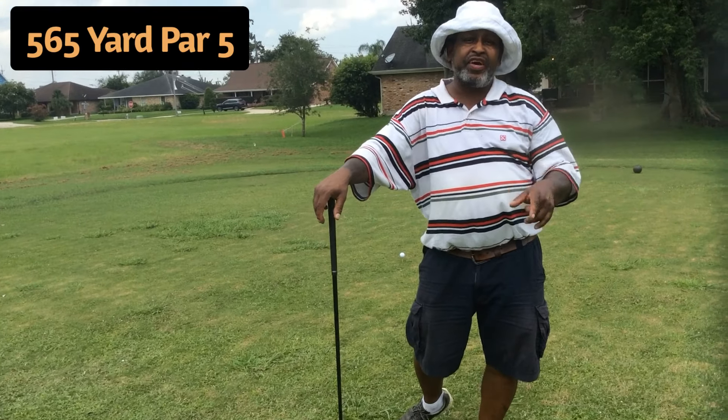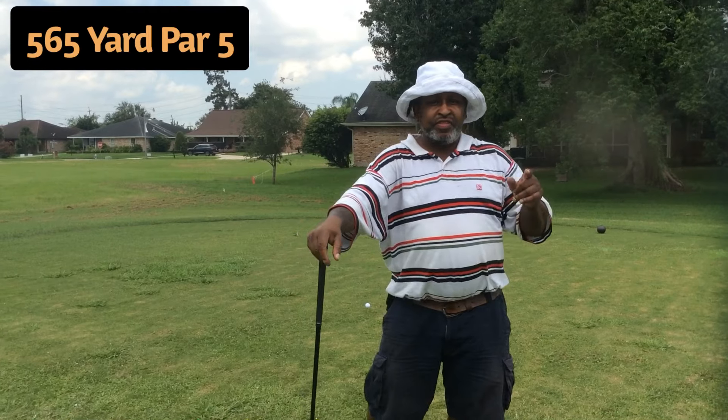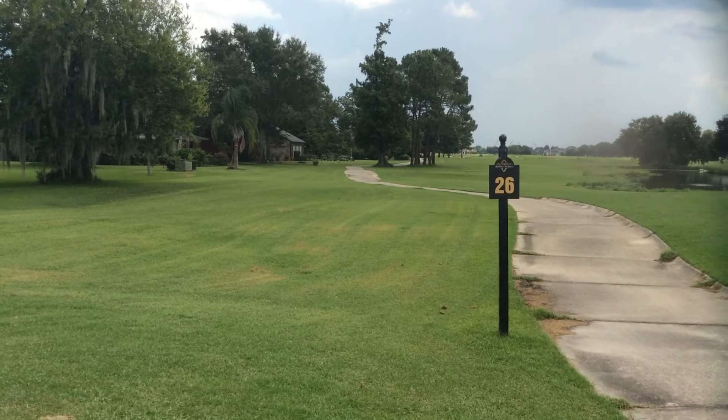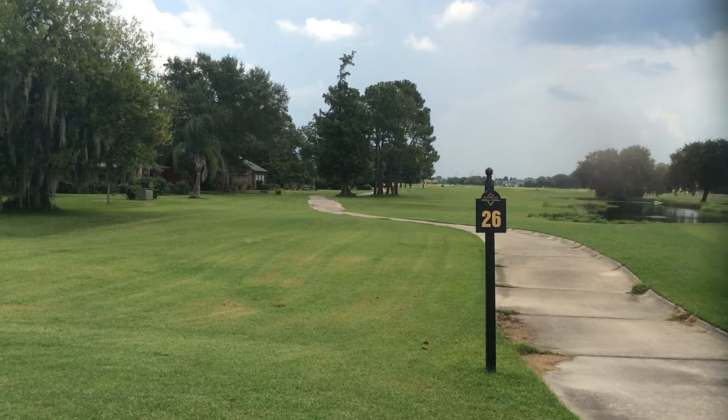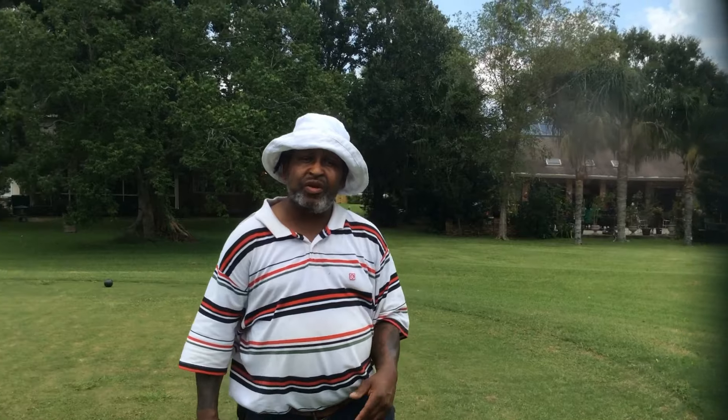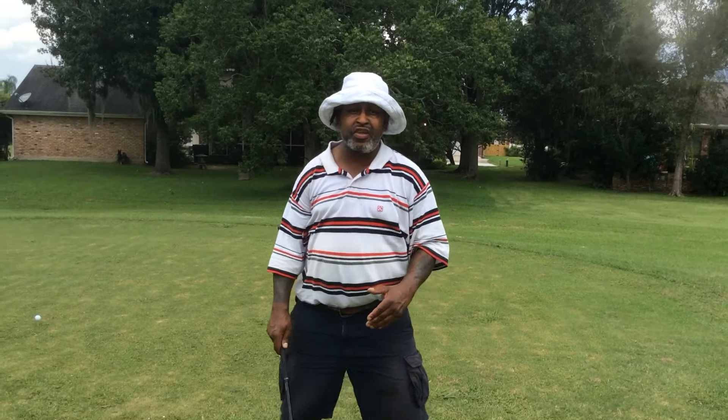Dr. Blades Golf Workshop. 565-yard par 5 - this baby is long. Way down there is the green. So this is a three-shot hole for most people, it's a three-shot for me too. Just hit the fairway because the rough is 6 to 8 inches long.